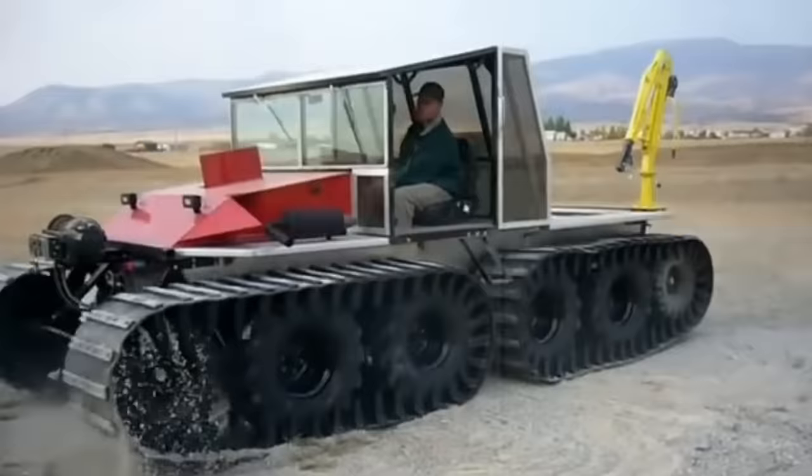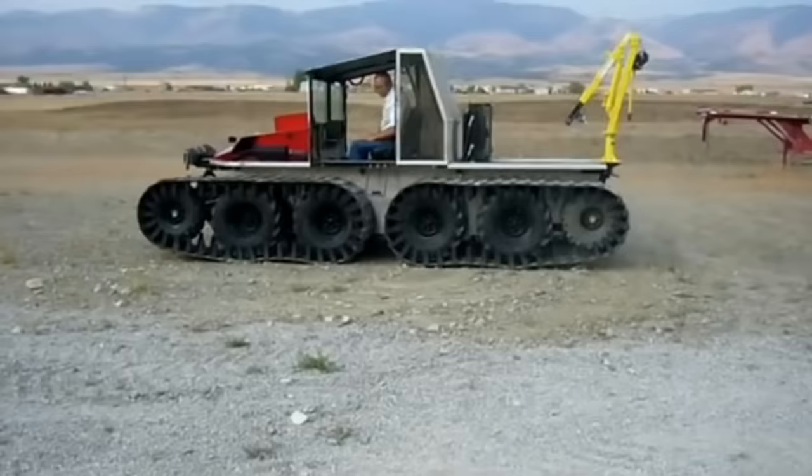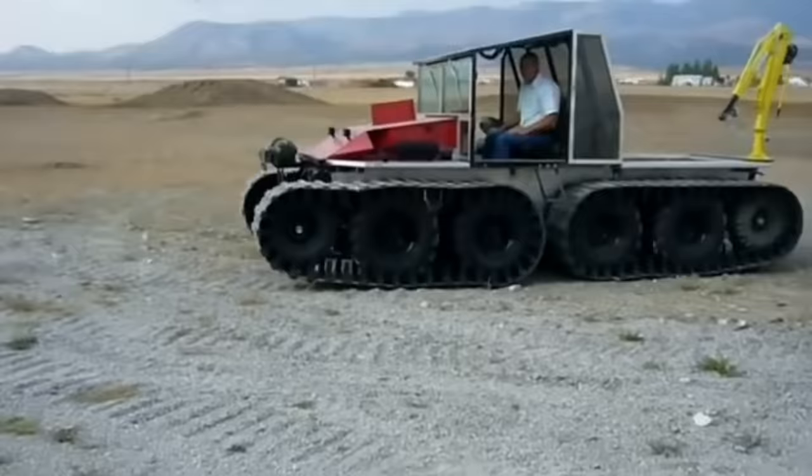The cargo deck and storage compartments allow for up to 3,000 pounds of extra weight. It comes in at a length of 14 and a half feet and a width of 6 and a half feet. Factor in the seven-foot height and you have one massive beast of a vehicle.